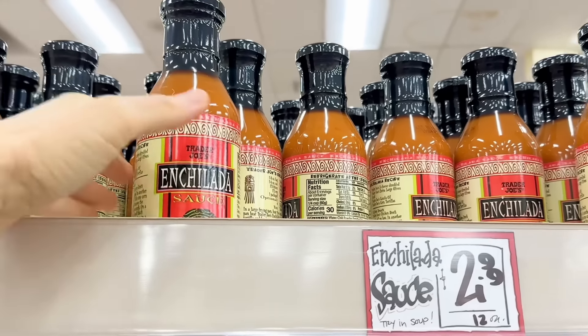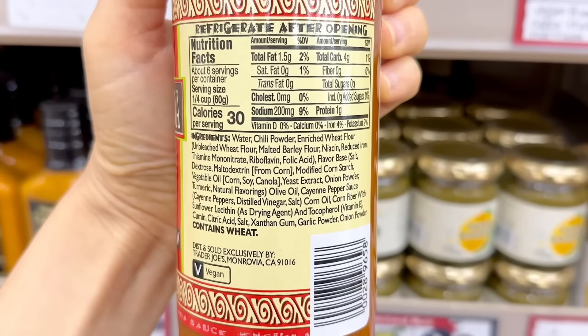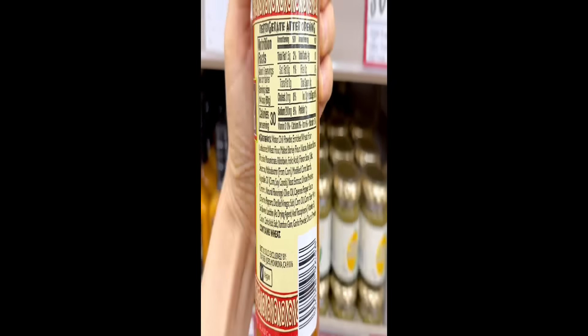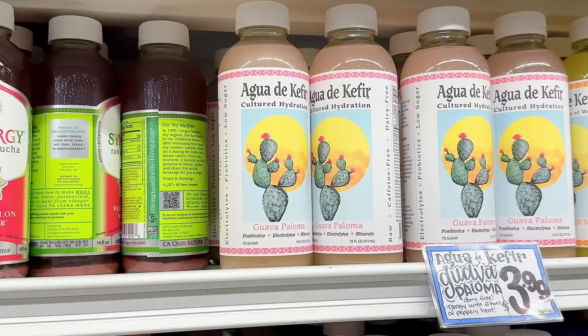For those of you who like the enchilada sauce, stock up now while you can, because unfortunately I have heard this is being discontinued. This is vegan, but it does contain wheat flour so it's not gluten-free. Unfortunately it also contains corn oil, soy oil, and canola oil. You can get a glass jar for $2.99.